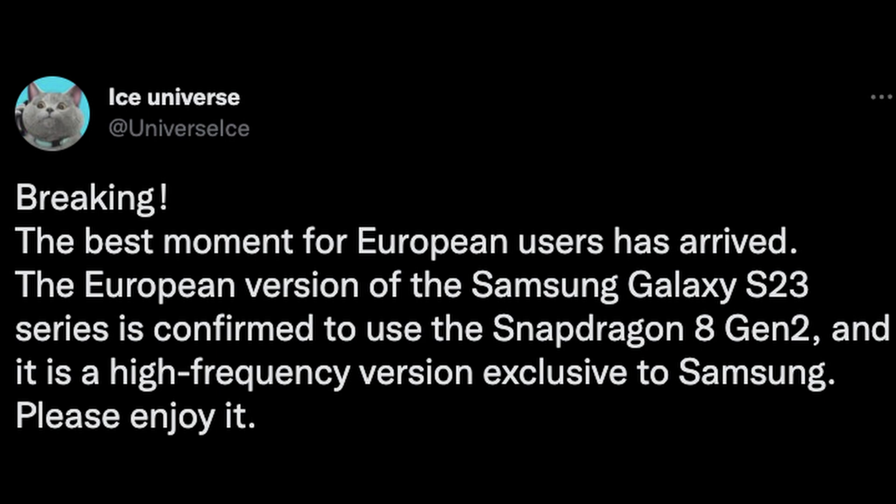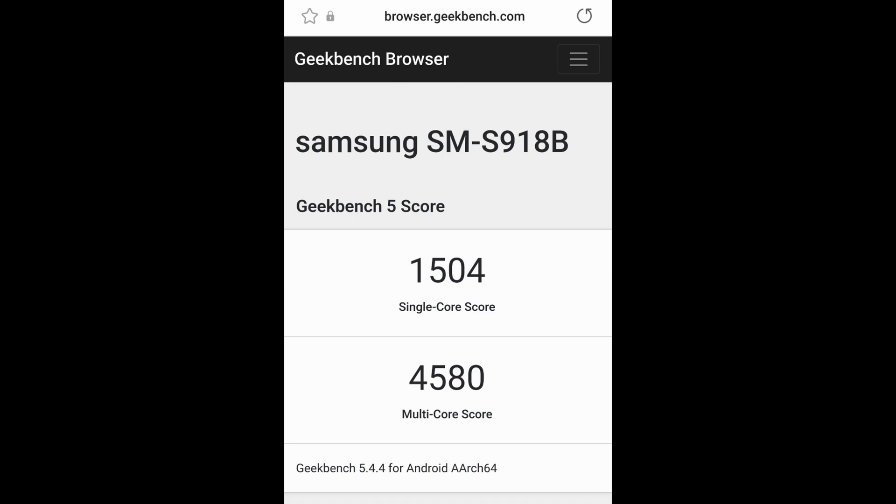The European version of the S23 series is confirmed to use the Snapdragon 8 Gen 2, and it has a high-frequency version exclusive to Samsung. The score for it is 1504 on the single core and 4580 on the multi-core score. So it sounds like Samsung is getting a slightly amped-up version of the Snapdragon 8 Gen 2 versus its competitors, so they can get a little bit better performance out of this processor.